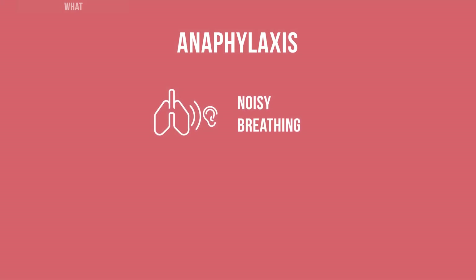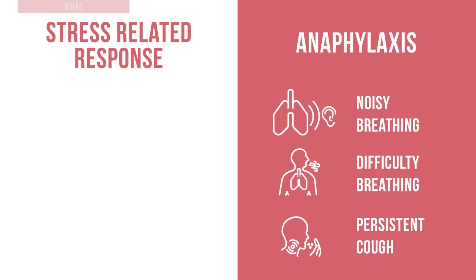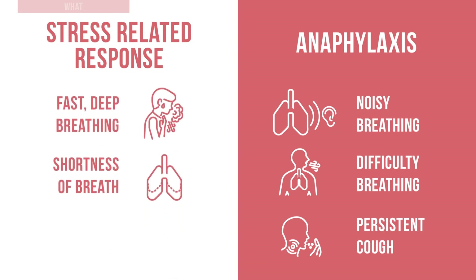Is their breathing noisy? Are they having difficulty breathing? Do they have a persistent cough? These are all signs of anaphylaxis. In contrast, a person having a stress related response may have fast, deep breathing or shortness of breath.